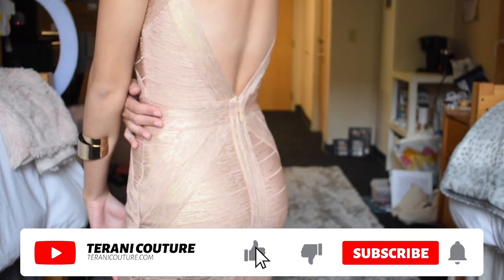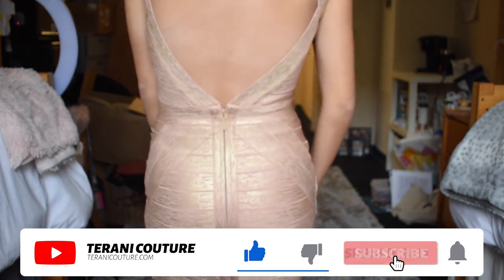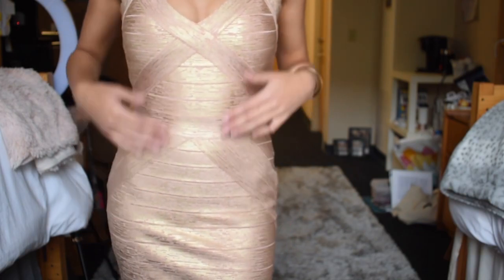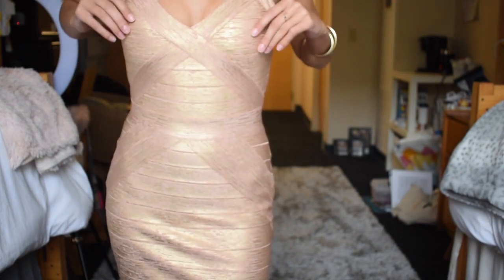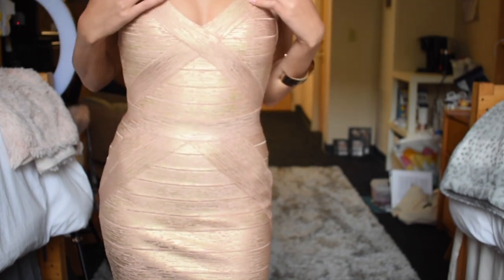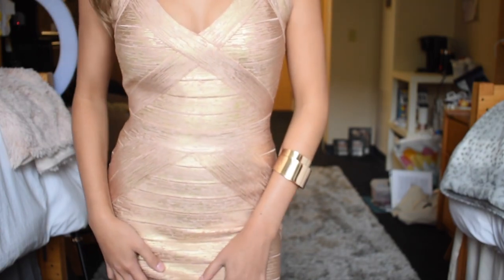As you can see the back is almost completely open, so gorgeous detail. I wish I had a spray tan right now to complement this dress even more. It does have built-in pads and cups so I am not wearing a bra with this, and yet it is still very flattering across the chest.